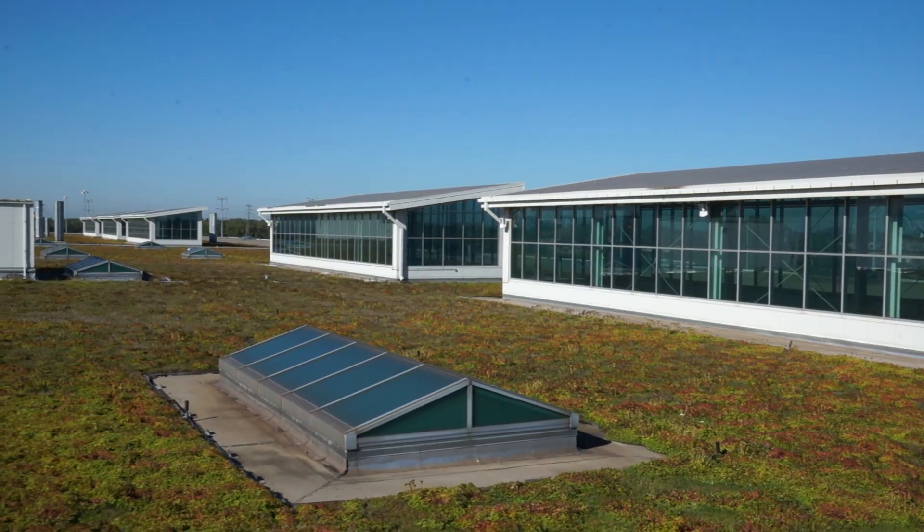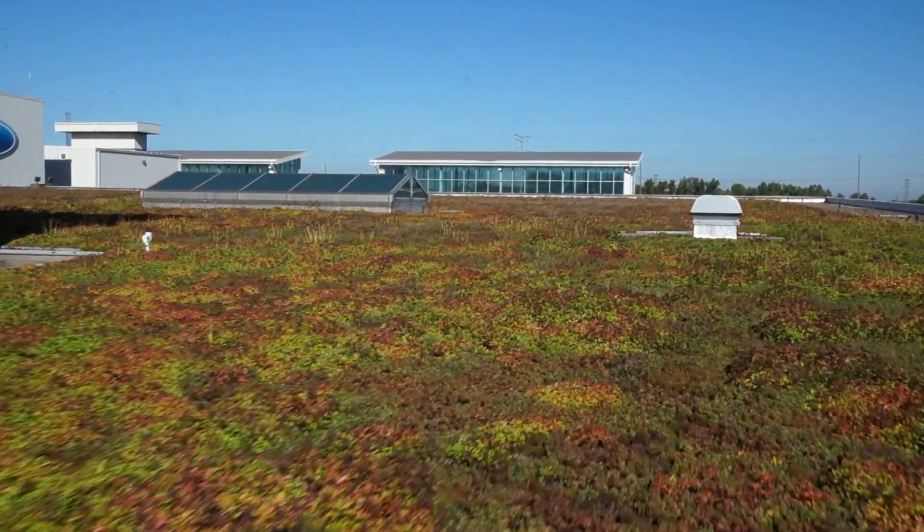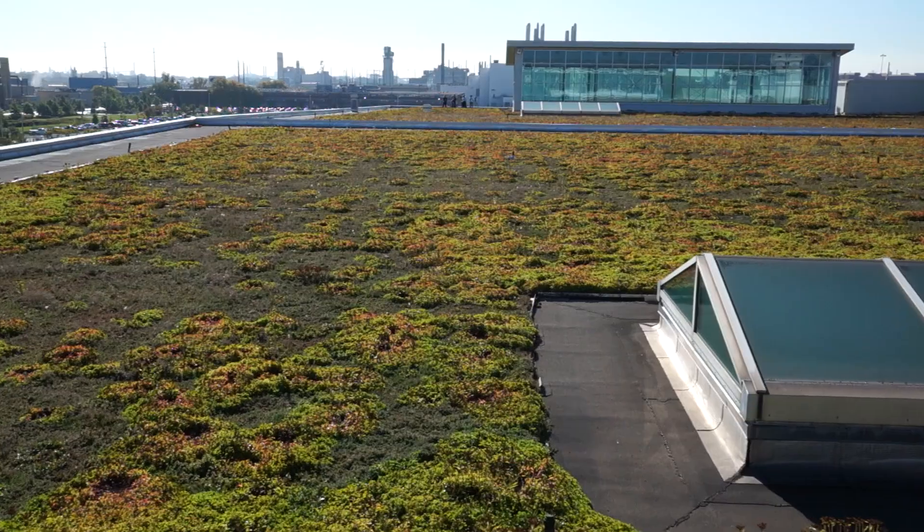In 2000, Ford begins the nation's largest industrial redevelopment project at the Ford Rouge Center. It has one of the world's largest living roofs — over 10 acres of living plants and a habitat for wildlife — and absorbs 4 million gallons of rainwater every year.